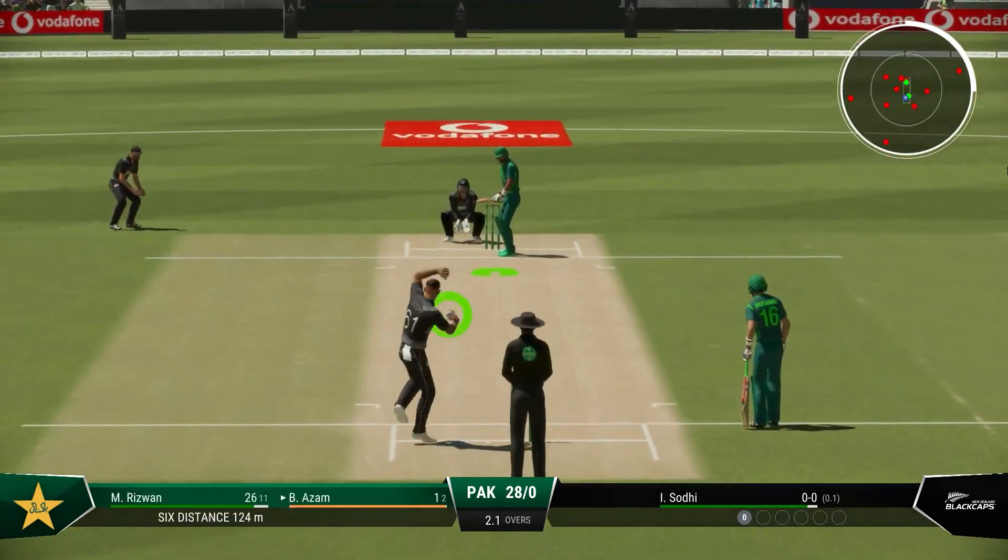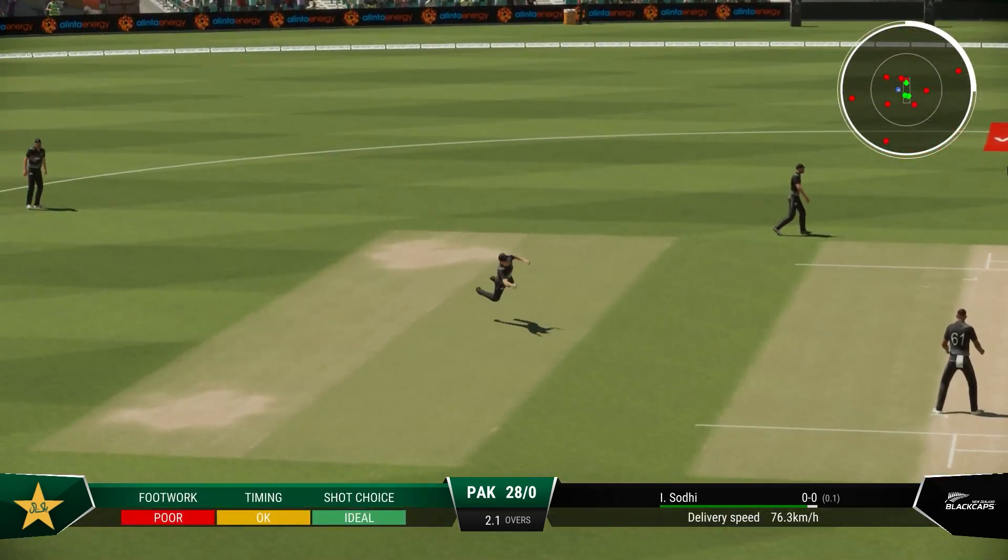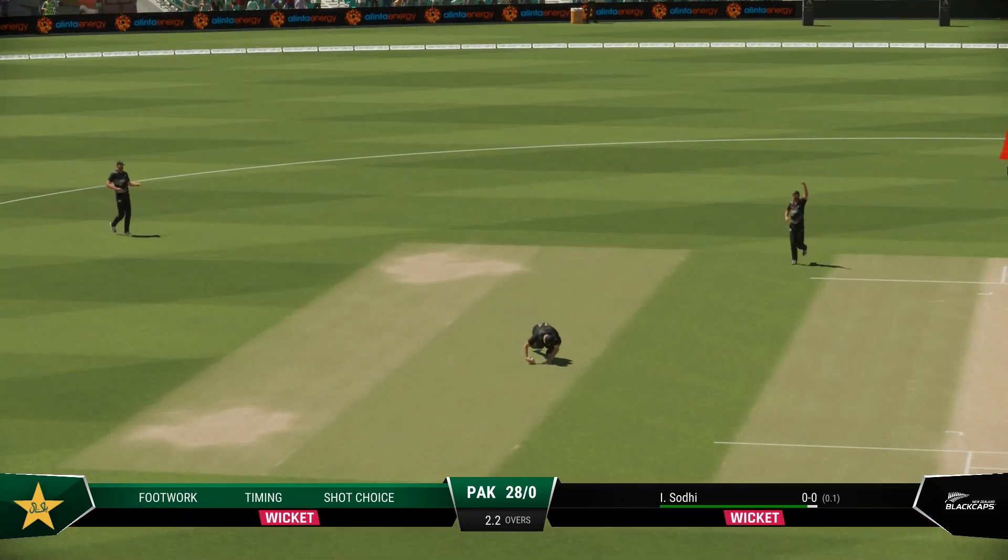That's great fielding. Dives and takes a very good catch.